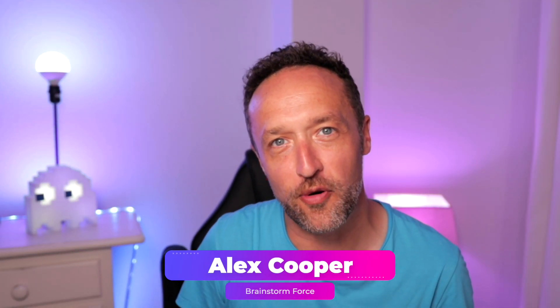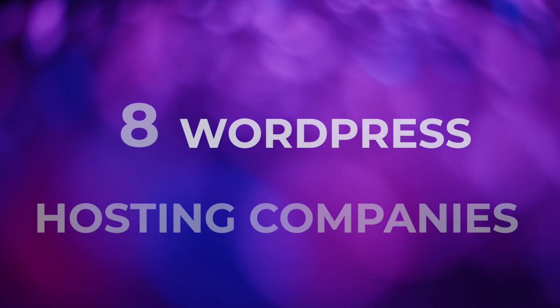Website hosting is an essential part of setting up a website, but with so many website hosting companies available, it can feel overwhelming when it comes to choosing the right one for your needs. Hi, it's Alex here from Brainstorm Force, and I've been creating websites for well over 15 years. During that time, I've used a lot of different website hosting companies. This video is our ultimate guide to WordPress hosting companies.